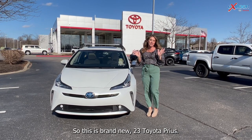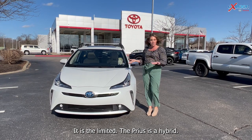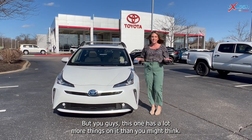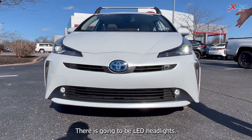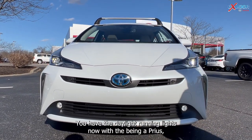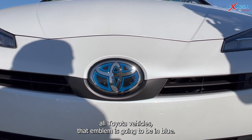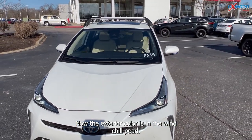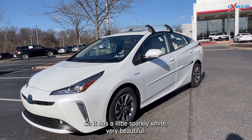This is the brand new 2023 Toyota Prius Limited. It is a hybrid, but this one has a lot more things on it than you might think. Starting on the front, there are LED headlights and daylight running lights. With it being a Prius, all Toyota vehicles have that emblem in blue. The exterior color is Windchill Pearl — a little sparkly white, very beautiful.